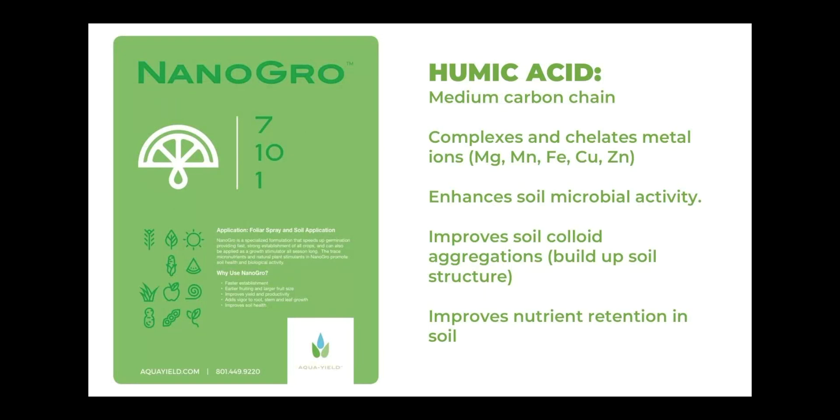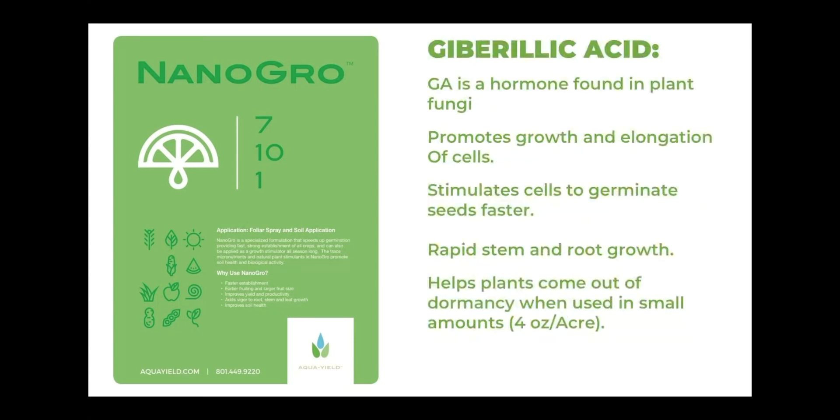The number one component that helps NanoGrow work is the humic acid. Humic acid is a medium carbon chain that complexes and chelates metal ions such as magnesium, iron, and zinc. It enhances soil microbial activity, helps build up soil structure, and improves nutrient retention in soil. Having humic acid in NanoGrow makes many of the nutrients sprayed with NanoGrow work better, enhances soil activity, and makes soil structure healthier. We have evidence of this that we'll showcase later.